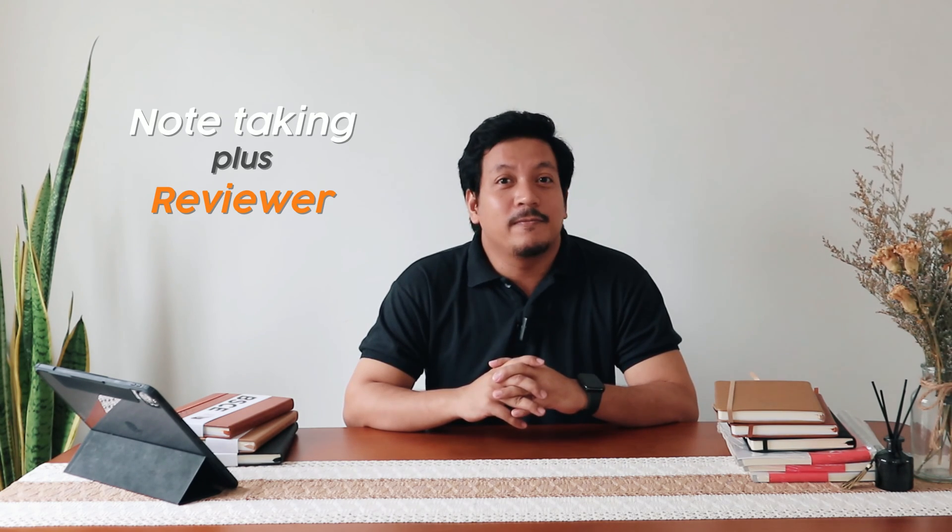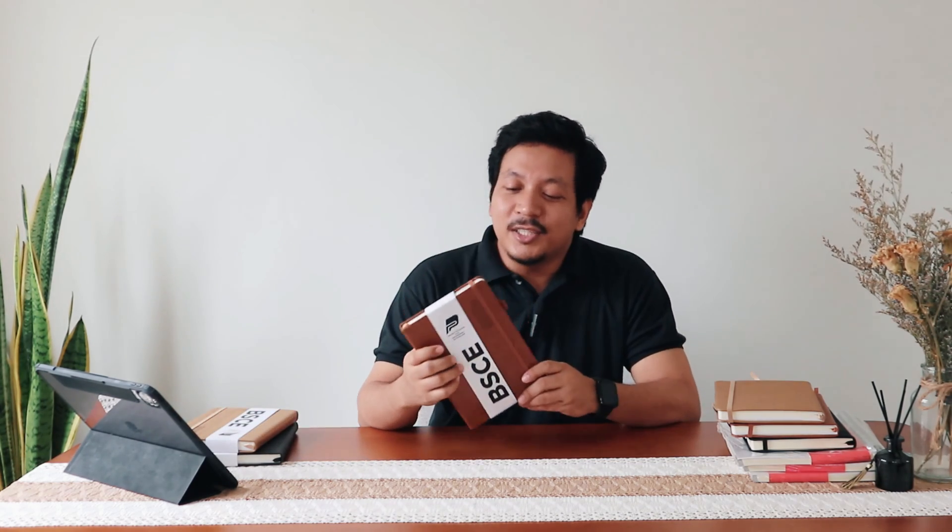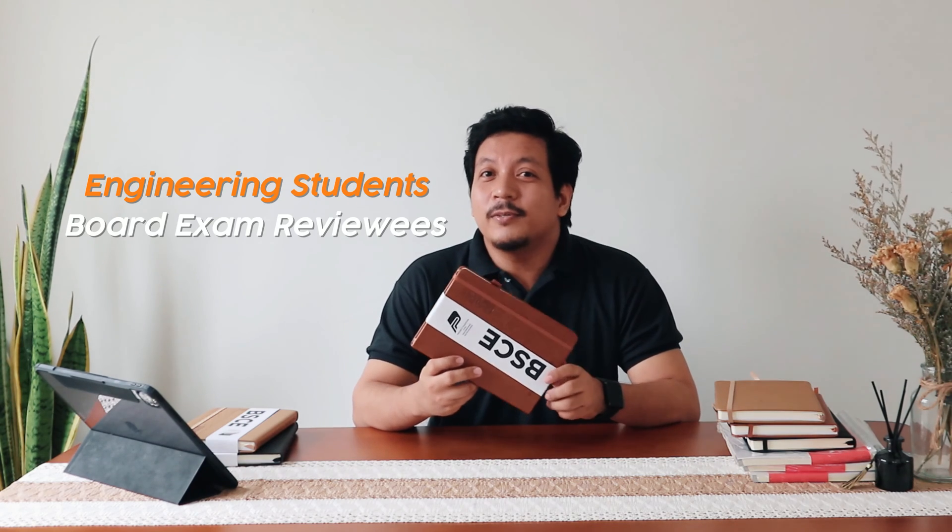So, Note Viewer is a combination of note-taking capabilities and the convenience of a reviewer in a single hardbound cover, to help students make the most of studying and note-taking more effectively. It is designed with engineering students, board exam reviewers, and professionals in mind. It isn't just a tool — it's also a companion for your educational journey.